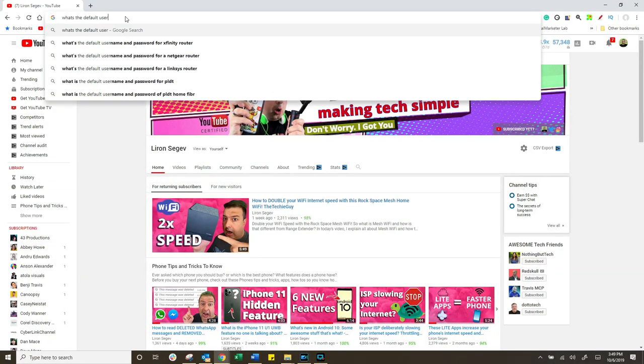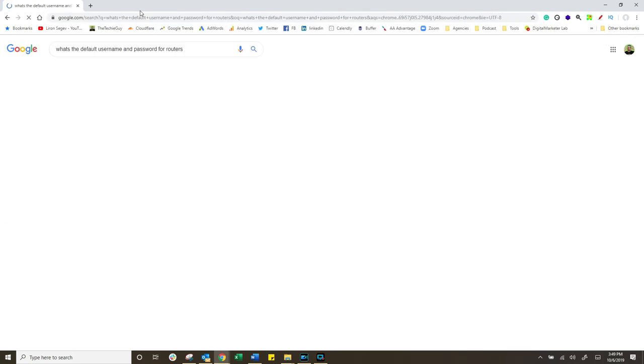The admin username and password — this is a biggie. Most manufacturers have gotten really good about forcing you to change the default password, which is great because a simple Google search will reveal what the default username and password are. Ideally, go into your settings and change the username as well. Get rid of 'admin' and make it something unique to you with a unique password. Make sure it's a strong, complicated password that isn't available in a dictionary.